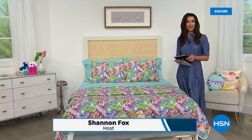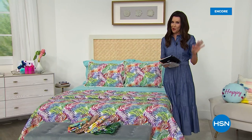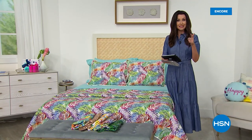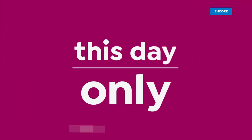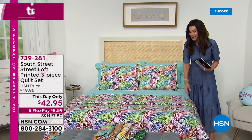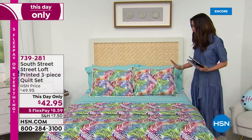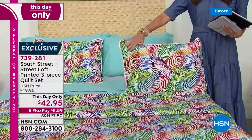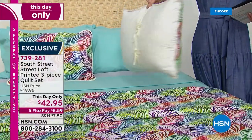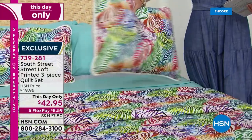Welcome back. I'm your host Shannon Fox, and we are live on Facebook. So if you have any questions about South Street Loft or about our Today's Special with the four pillowcases and the sheet set at $25 and change, you're always welcome to give a shout-out. You can always ask to be put through on our phone lines — love to take your calls. If you have this quilt set, please let us know because I want everybody to know why this is such a big favorite.